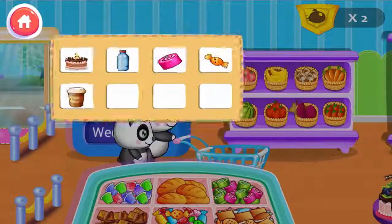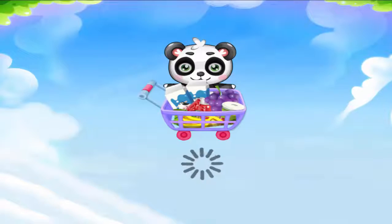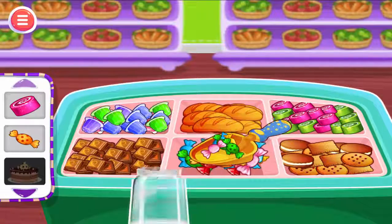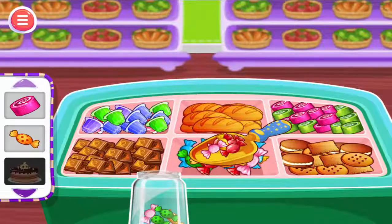They need to buy these things today. Can you help them? Bread and cakes. Help them pick some snacks they want. Go ahead, fill the container.